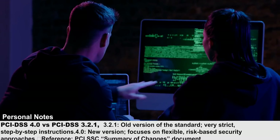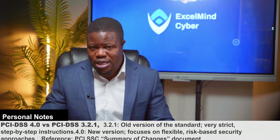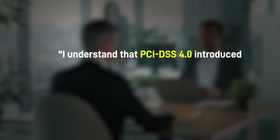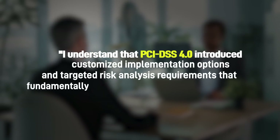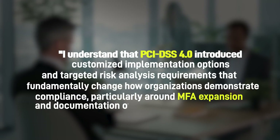Here is where you become valuable. Companies need people who can create this documentation, track compliance with new requirements, and prepare for audits under the new standard. This isn't highly technical work — it's understanding requirements, documenting processes, coordinating across teams, and organizing evidence. If you can say in an interview that you understand PCI DSS 4.0 introduced customized implementation options and targeted risk analysis requirements that fundamentally changed how organizations demonstrate compliance, you immediately sound more knowledgeable than most candidates.